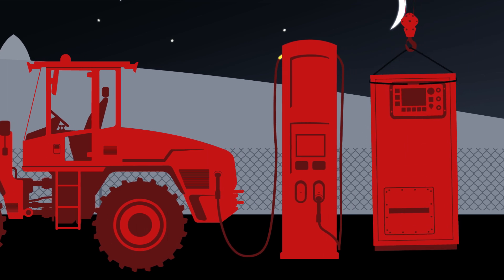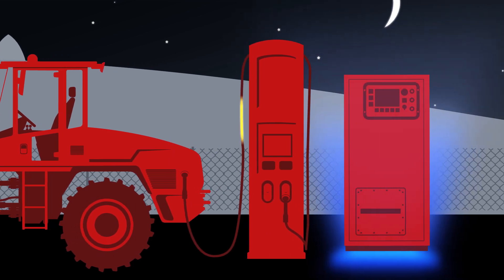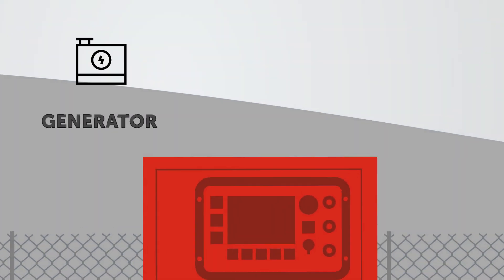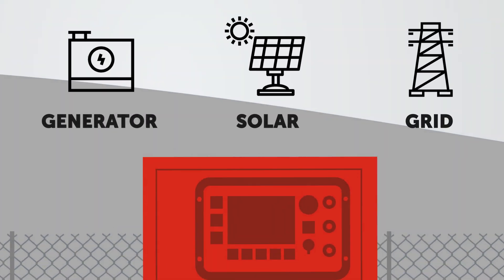Charge towers replenish power supplies through the site's energy storage unit, which can draw from your choice of power sources, including generators, solar power, or the grid.